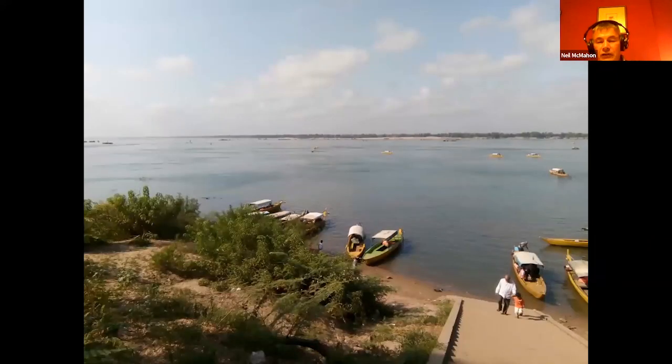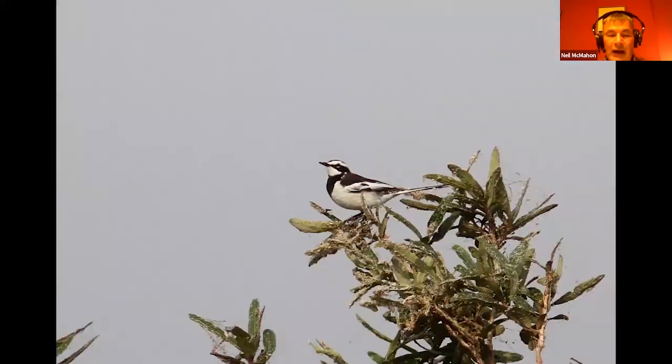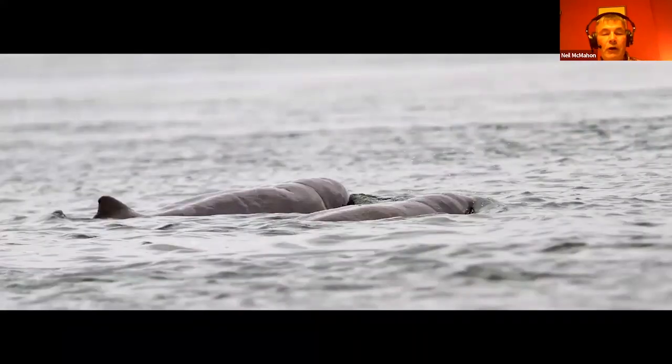We move over to the east to look at the River Mekong. The reason we go here is to try and see the Mekong wagtail and also the Irrawaddy dolphin, which are important parts of the itinerary. This is the Mekong wagtail, which is believed to be restricted to the River Mekong and its tributaries only - a very distinctive species, not quite an endemic but a near endemic. As for the Irrawaddy dolphins, every tour we did out there we saw them with comparative ease, so it's a great place to see these animals as well as the mighty Mekong.